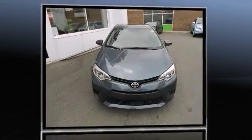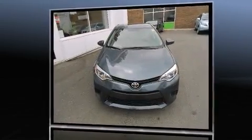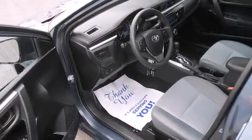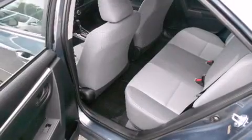Comfort and convenience were prioritized within, evidenced by amenities such as one-touch window functionality, a tachometer, a trip computer, heated door mirrors, and a split folding rear seat.